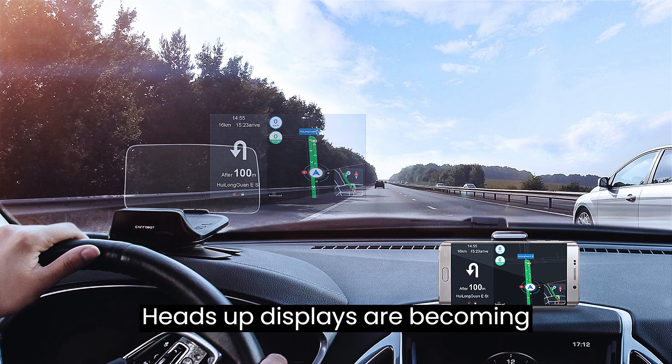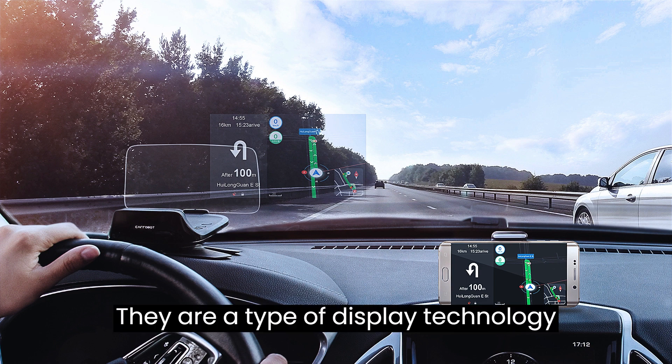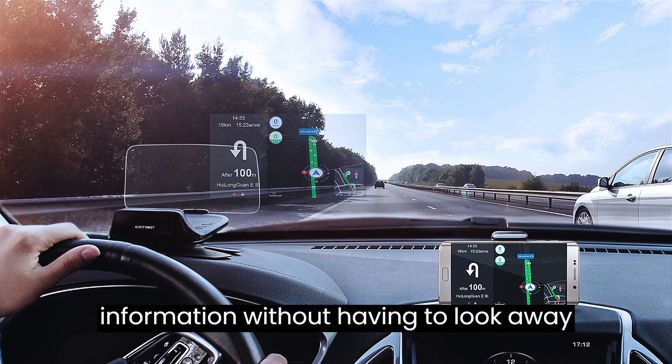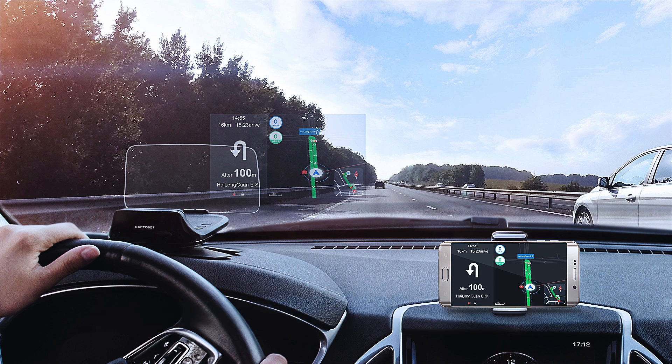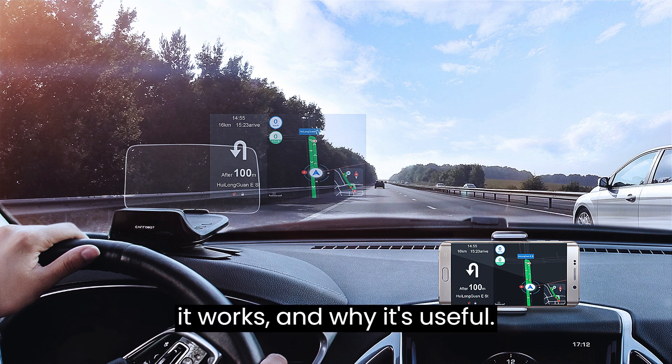Heads up displays are becoming increasingly common in modern cars. They are a type of display technology that allows the user or driver to see information without having to look away from the road. In this video we'll discuss what a heads up display is, how it works, and why it's useful.